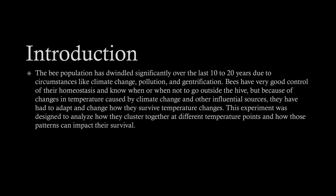For my introduction: the bee population has dwindled significantly over the last 10 to 20 years due to circumstances like climate change, pollution, and gentrification. Bees have had very good control of their homeostasis and know when or when not to go outside the hive, but because of changes in temperature caused by things like climate change and other influential sources, they've had to adapt.